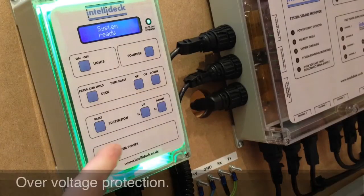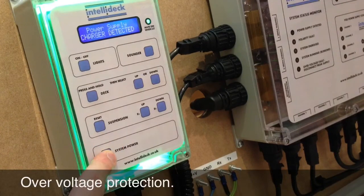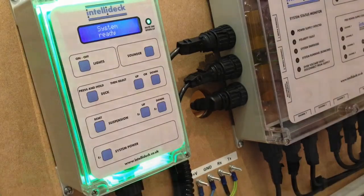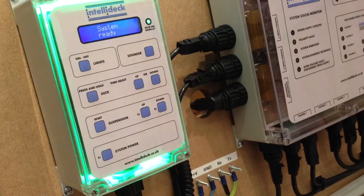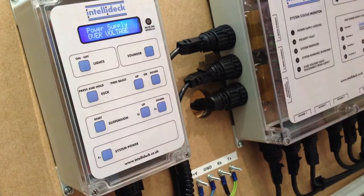The system incorporates many features that protect it from over voltage conditions. These may come from spikes, transient voltages, or from connecting the system to a faulty power supply.